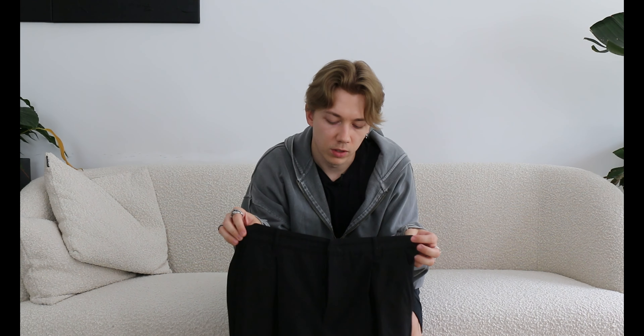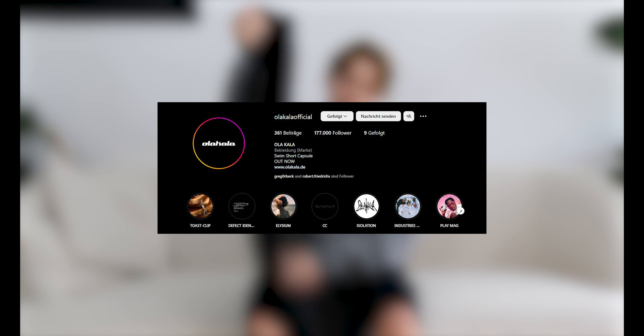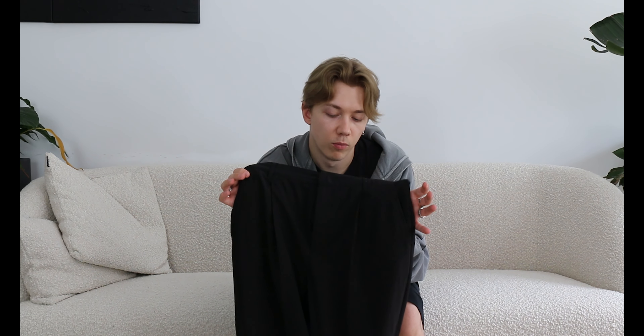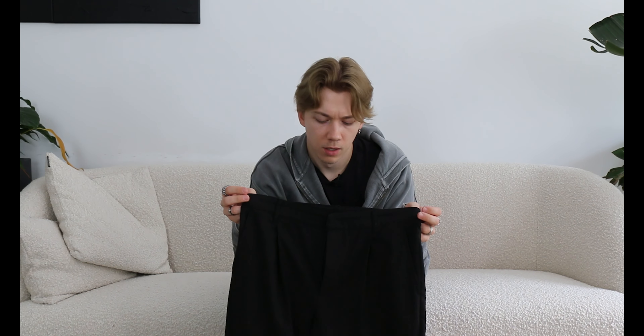I'm not sure if I showed this one in the last video, so I'll just go over it real quick. These are a pair of dress pants from Ola Colar, but they have a really nice fit. Every time I have to go out and dress up a little with a nice shirt, I go with these because they're super comfortable and timeless. They have some small details like the Ola Colar stitching. They look like regular dress pants with a really nice fit, and they are definitely one of my most worn pants since I got them last year.